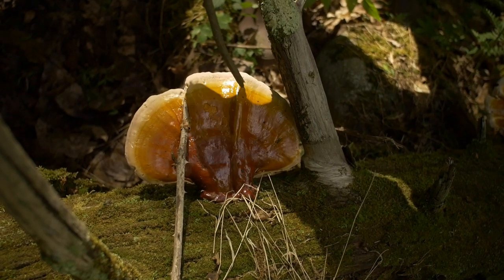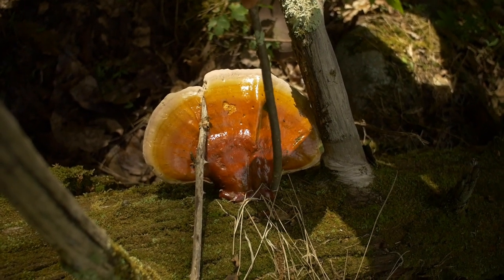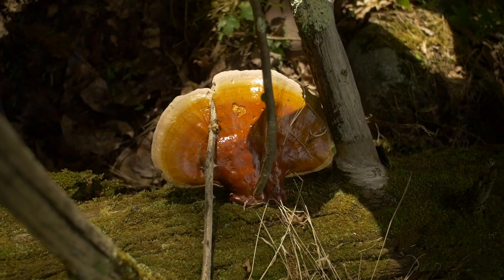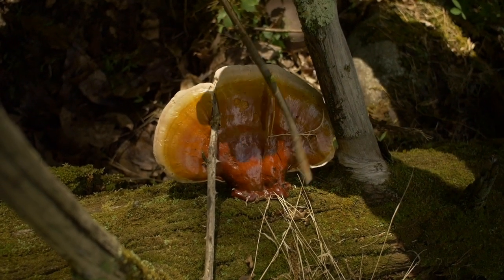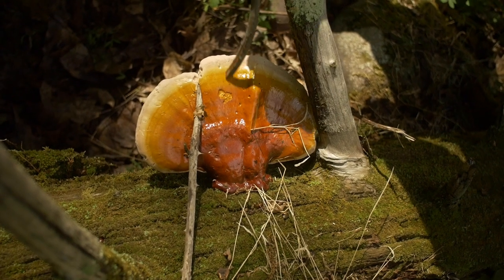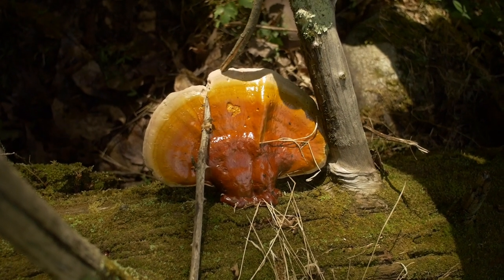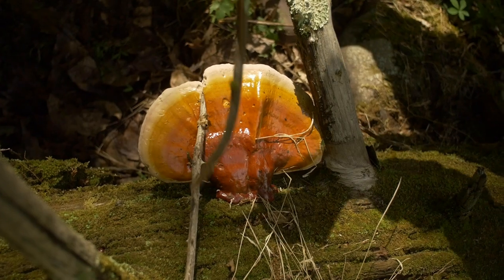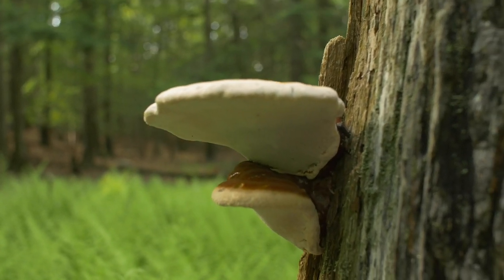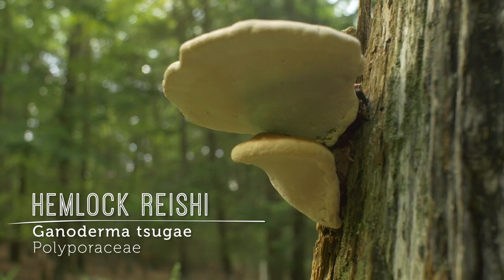You can also see the concentric zones here, and the color moving toward the stalk becomes more brick red. As the mushroom matures, most of it becomes that stem color. Here's another amazing cluster — what I want you to notice is that underneath they have pores; they do not have gills. These are part of the Polyporaceae family.